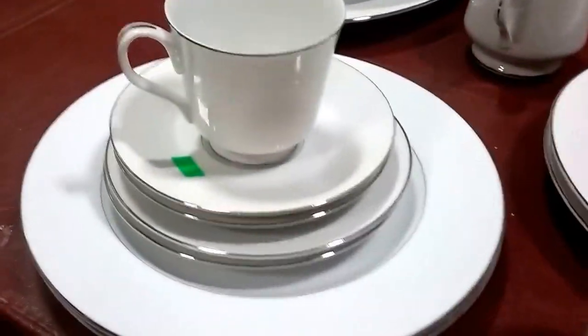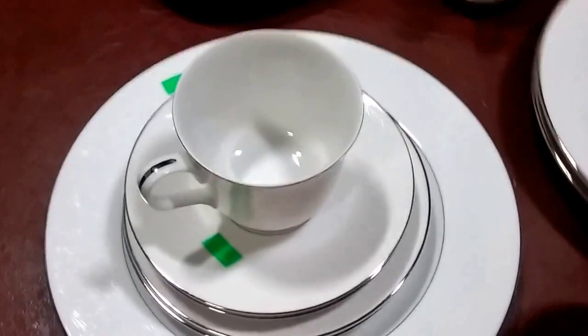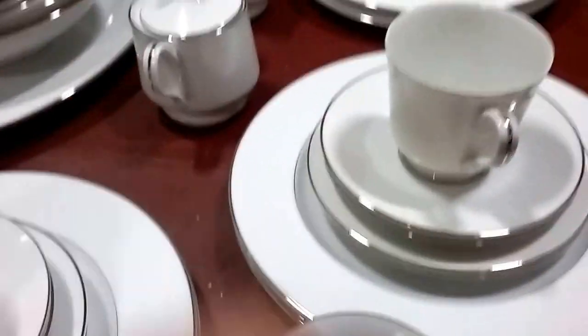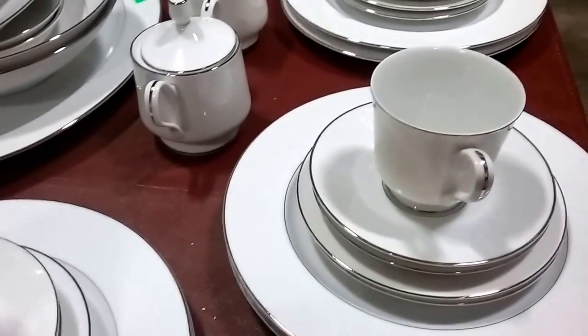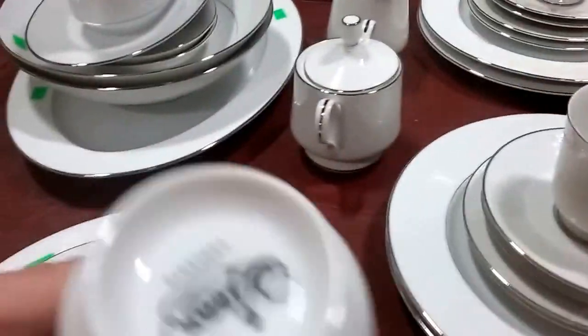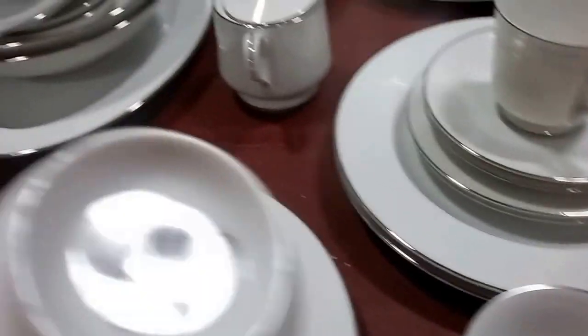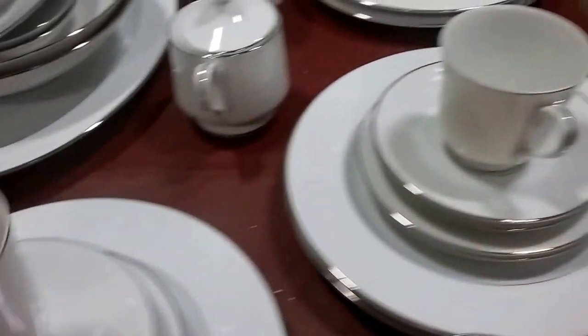It looks like there's service for eight with the plates. It's a gorgeous pattern called Grace — that's the Noritake. Grace Concerto. And it also comes with the mixing bowls and such.